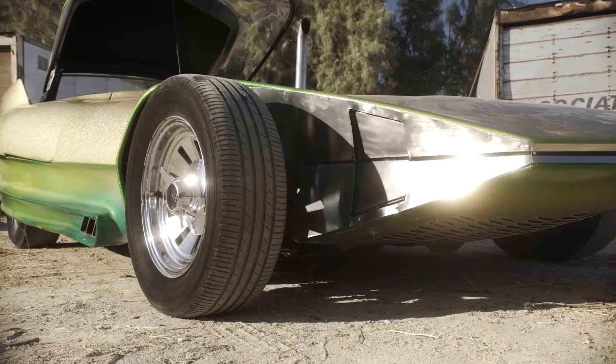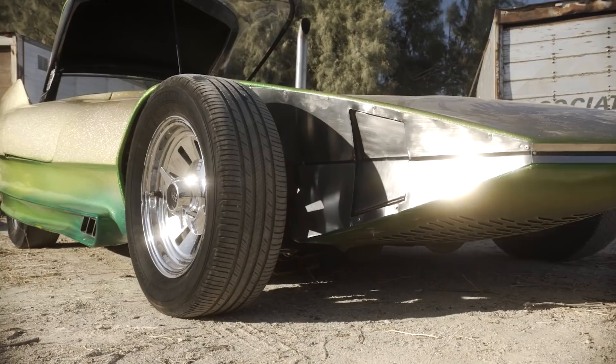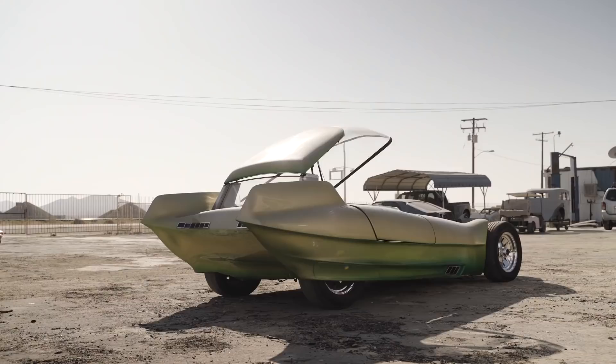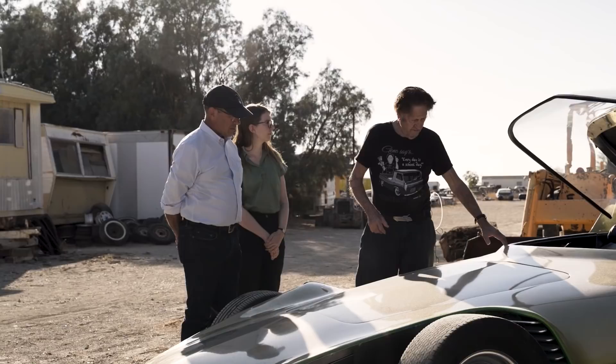Dean, this is amazing. This is utterly amazing. Tell us about your inspiration and what made you come up with this shape and this configuration. I had a client who wanted a special car. He let me create it. I designed most of it and had an artist do the final drawing of it. We went ahead and started building it, and I built it all out of aluminum.